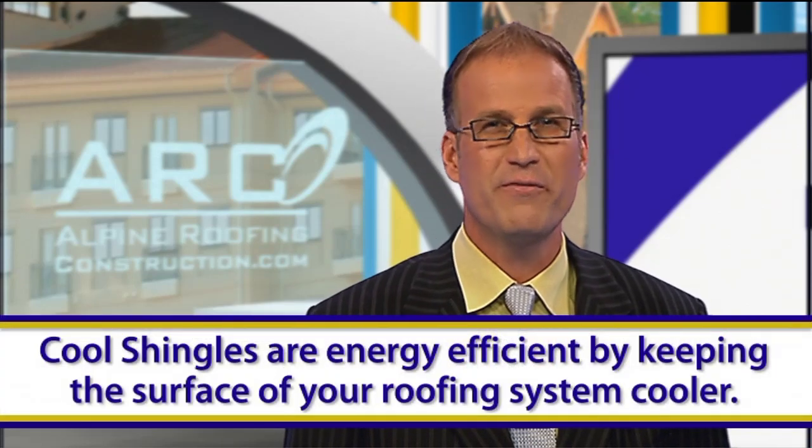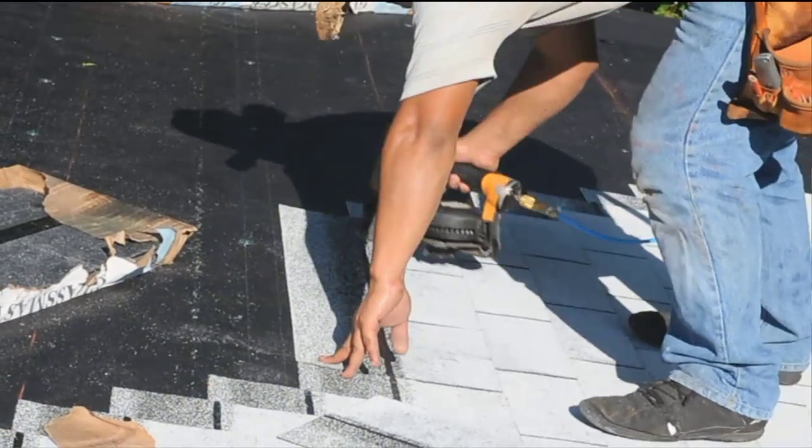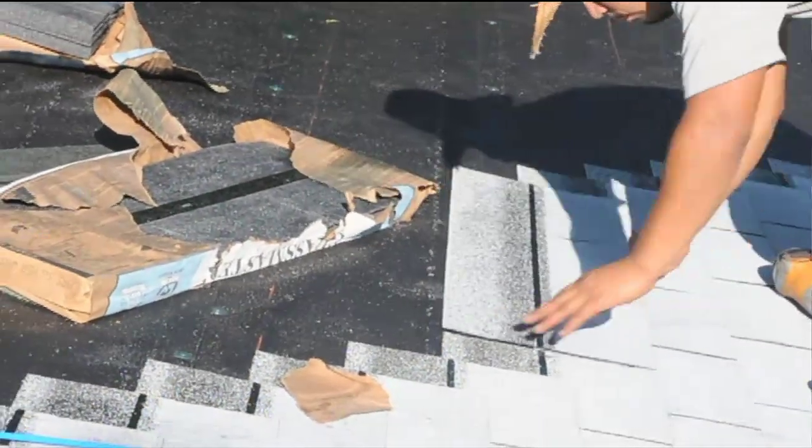In recent years, the latest advance in composition shingle technology are cool shingles. Cool shingles are designed to keep the surface of your roofing system cooler, which will keep your energy costs down. The UV light reflective shingle surface enables your composition shingle system to be Energy Star rated.